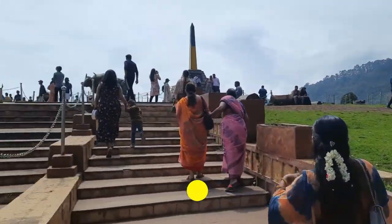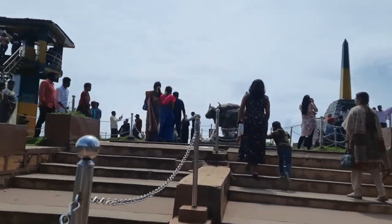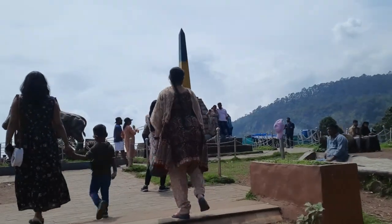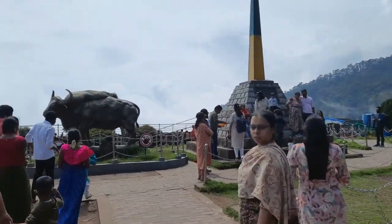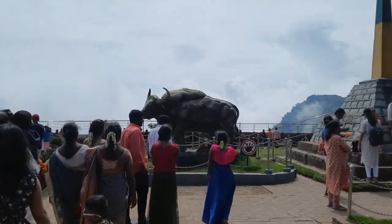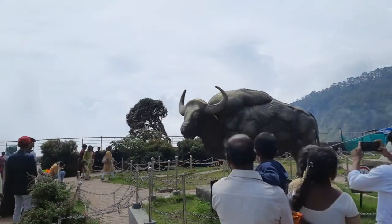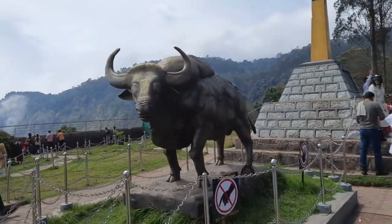Now we have reached Moyer's Point. It is built in memory of Thomas Moyer, a British official — this is the memorial for Thomas Moyer. And there's a nice big Indian bison statue. Look at the size of this guy. Very common sight here, Indian bison in the wild.